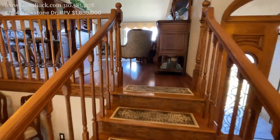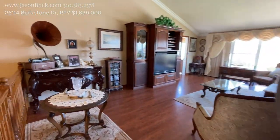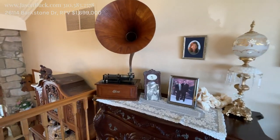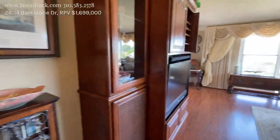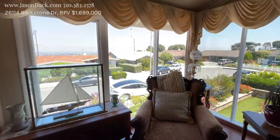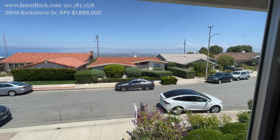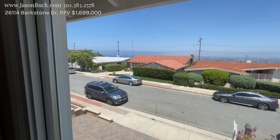So then we come up the stairs here to our landing, and this is what we're using as a family room. Look at that old record player. So in here we get some view — downtown and to the right, just a little bit, you get some coastline with ocean over there. It's really nice.